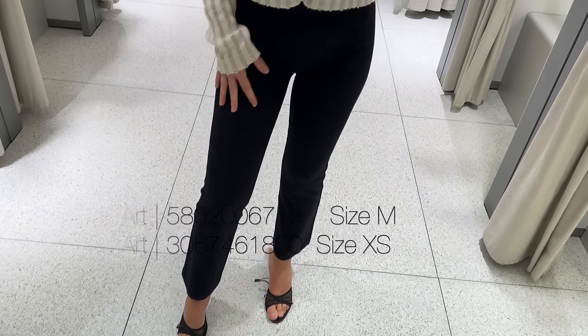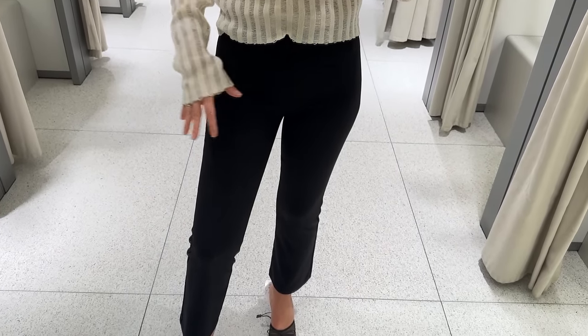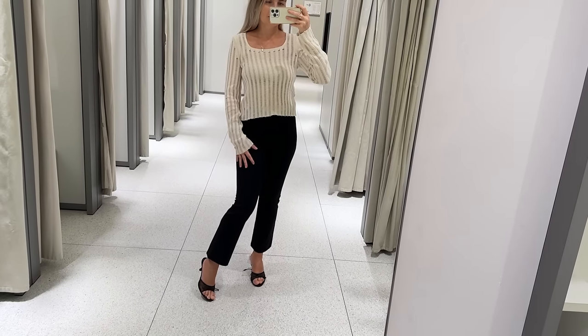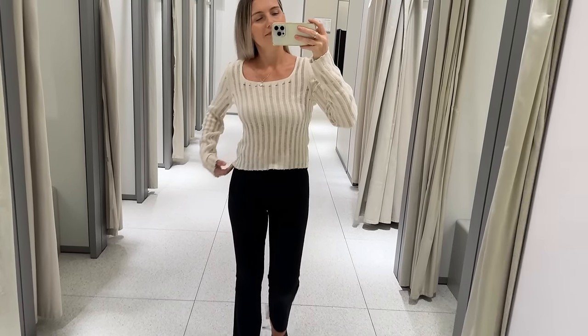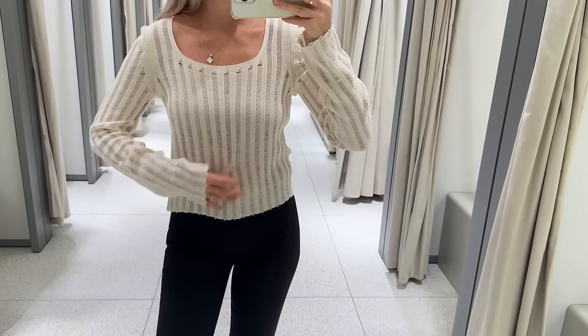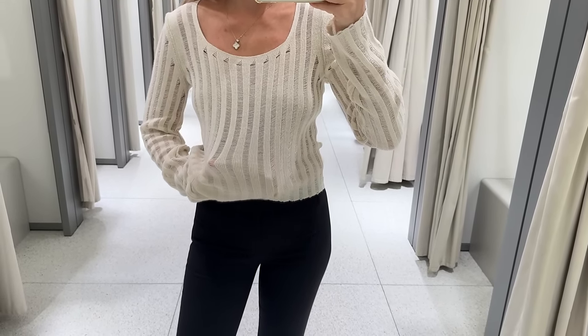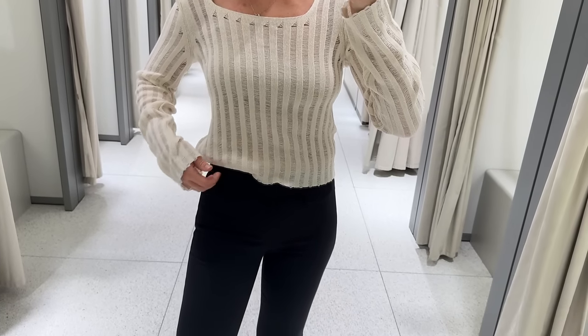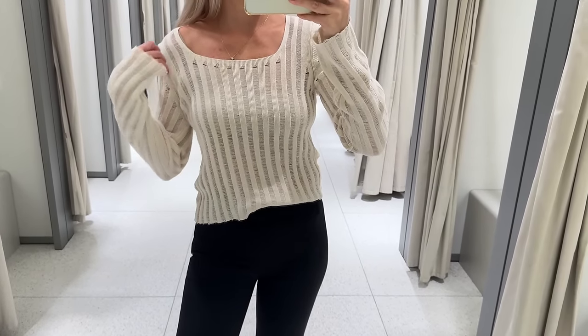So this is the trend of spring/summer: cropped capri trousers. Trying them just for fun. The open knit sweater is great for late spring and summer evenings.